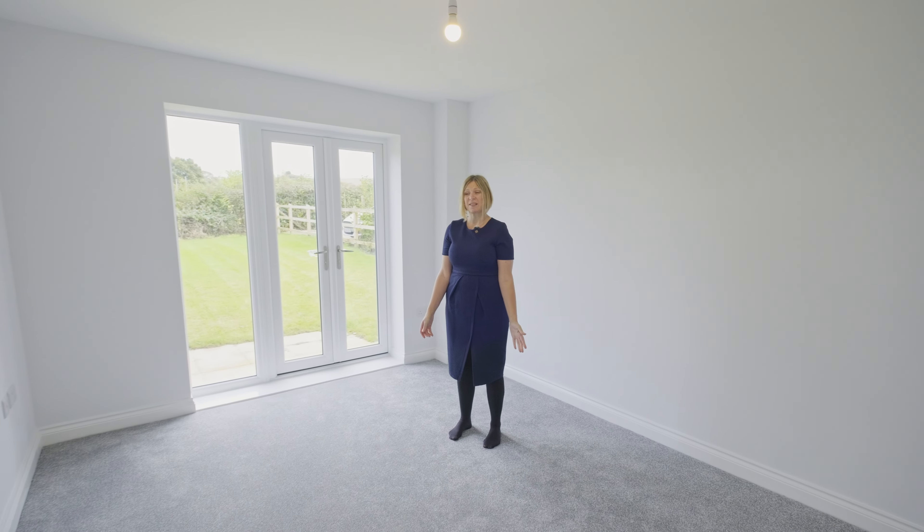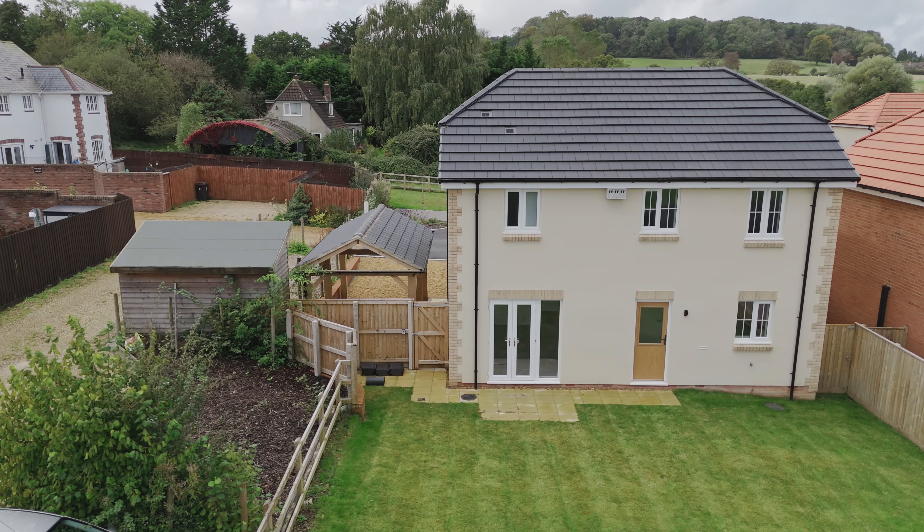We have a spacious sitting room that enjoys lovely views of the garden, with French doors that let in lots and lots of natural light.